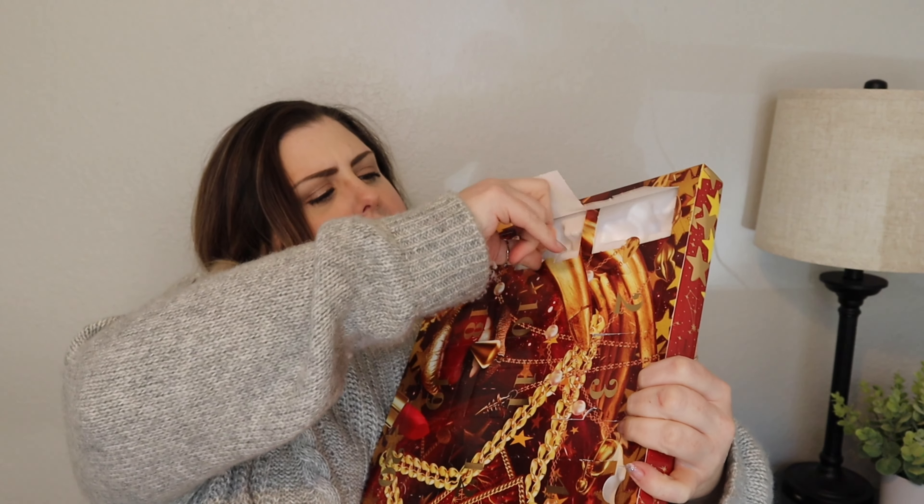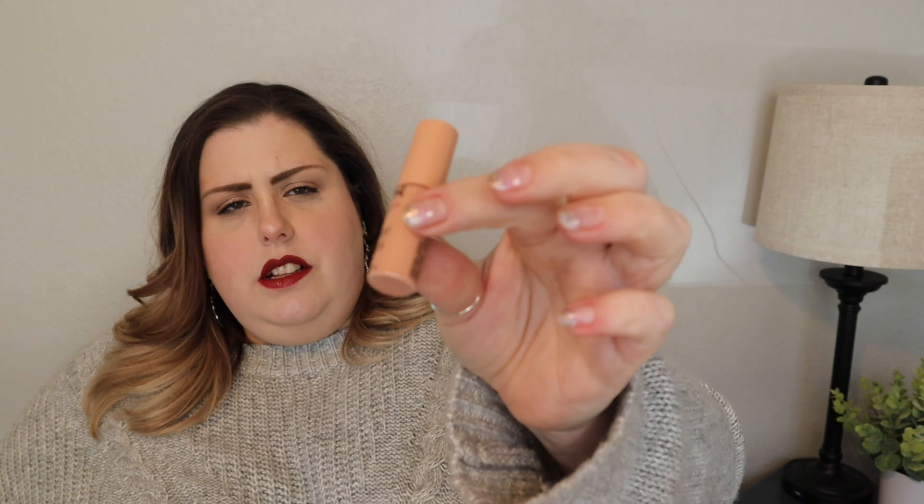Number nine: another butter gloss. I feel like I'm gonna get my whole butter gloss and lip cream collection refilled. This is really pretty — a really pretty peachy nude color. Number ten is a long one — I want to see if it's like an eyeliner or something. No, it's another liquid illuminator.